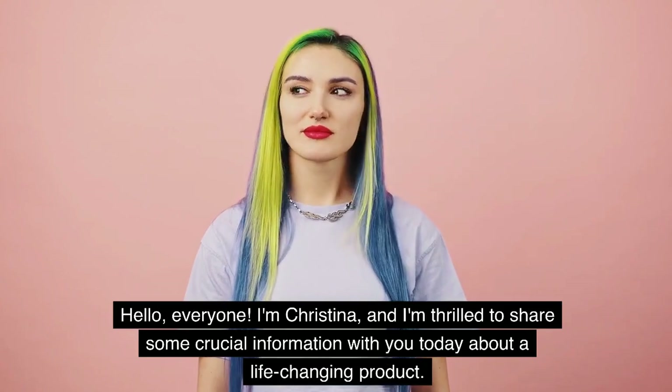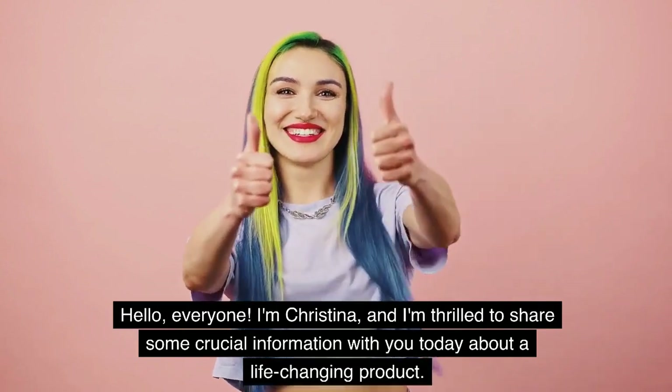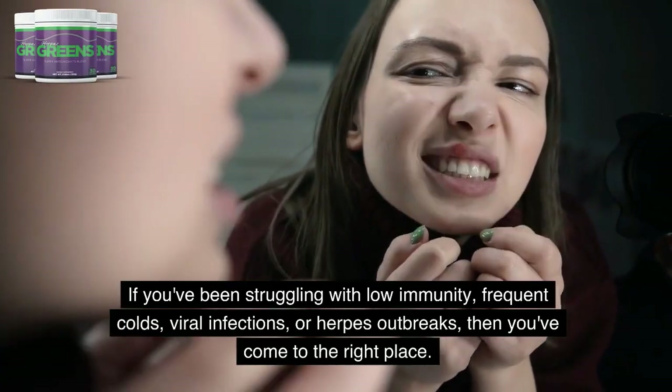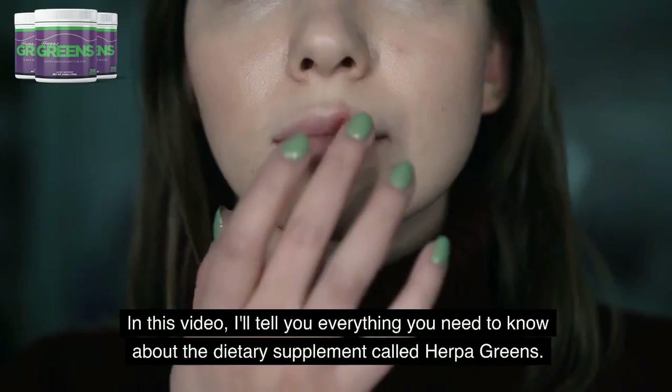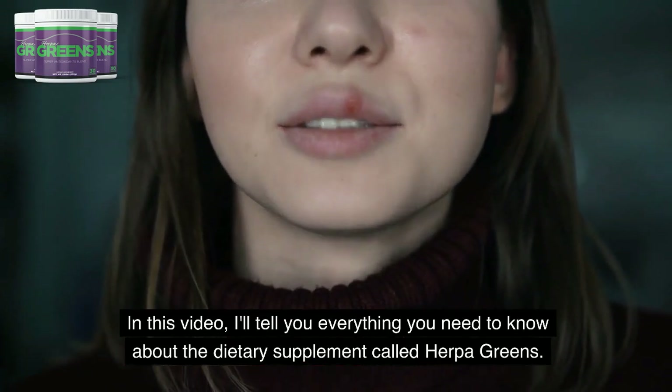Hello, everyone. I'm Christina, and I'm thrilled to share some crucial information with you today about a life-changing product. If you've been struggling with low immunity, frequent colds, viral infections, or herpes outbreaks, then you've come to the right place. In this video, I'll tell you everything you need to know about the dietary supplement called Herpa Greens.